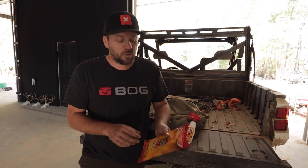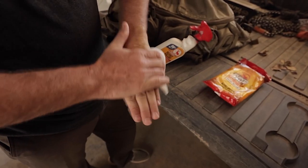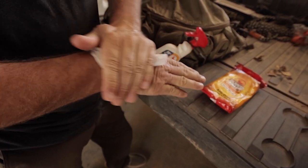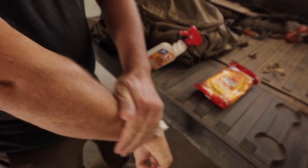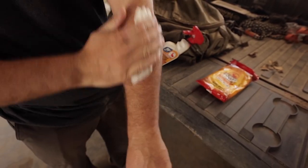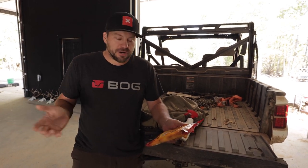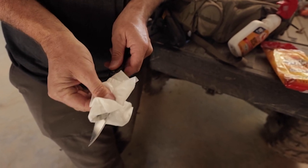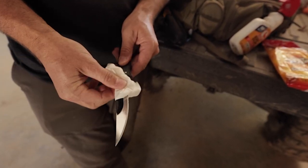One of those being the Scent Killer Gold Field Wipes. These things are super handy — you don't have time to take a shower, or maybe you're somewhere that doesn't have running water in a remote camp. They have vitamin E and aloe in them, so they're good for your skin. You can use them directly on your skin, for wiping off your bow or accessories, or cleaning your hands up after you field dress a deer.